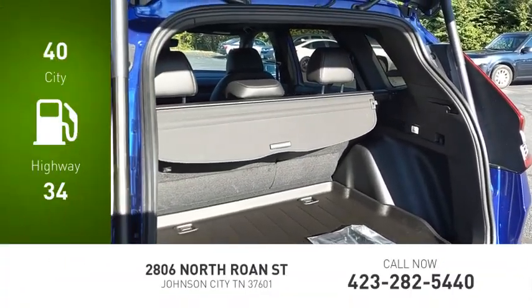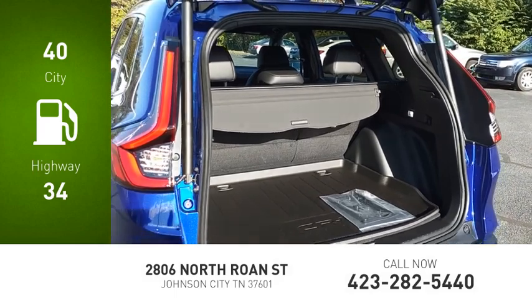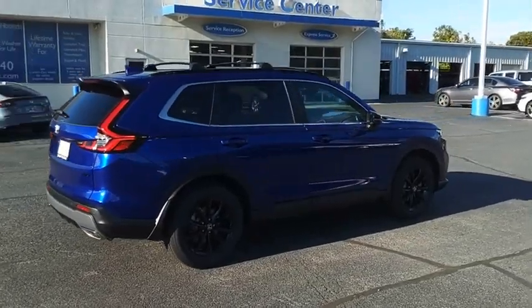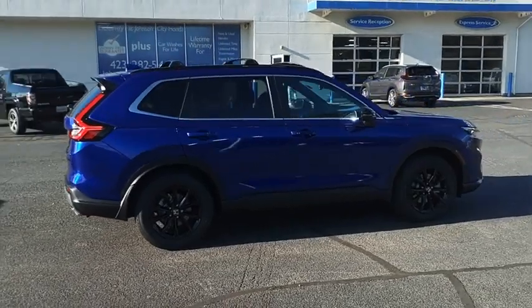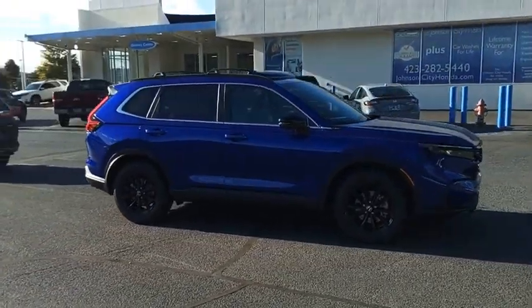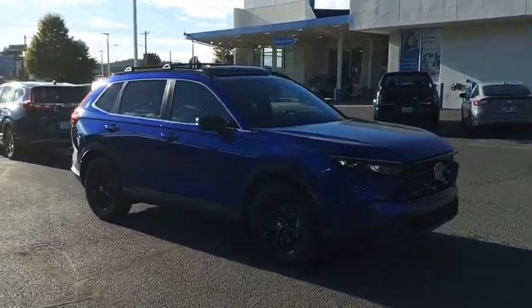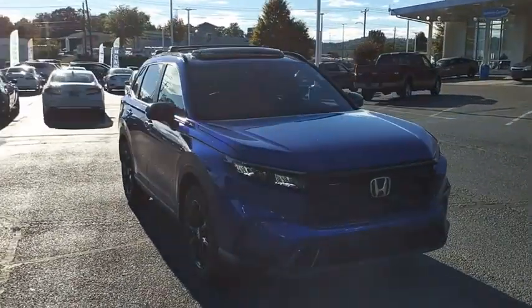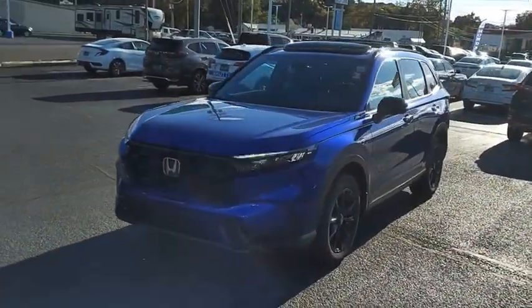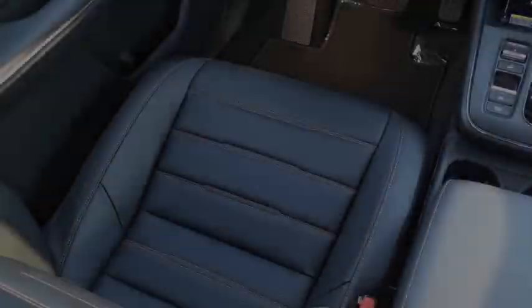Great fuel efficiency saves you money by requiring fewer trips to the gas station. The Honda CR-V Hybrid offers a powertrain with plenty of energy, a cabin with plenty of room, and a ride with plenty of comfort. This is all in addition to the fact it's a hybrid vehicle and the additional efficiency that it offers. This vehicle offers reliability and good looks at a great price.